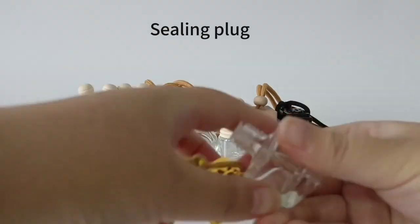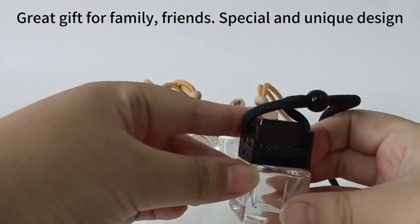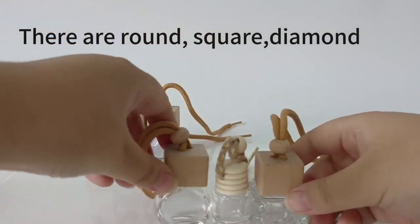Ceiling plug. Great gift for family, friends — special and unique design. There are round, square, and diamond shapes available.